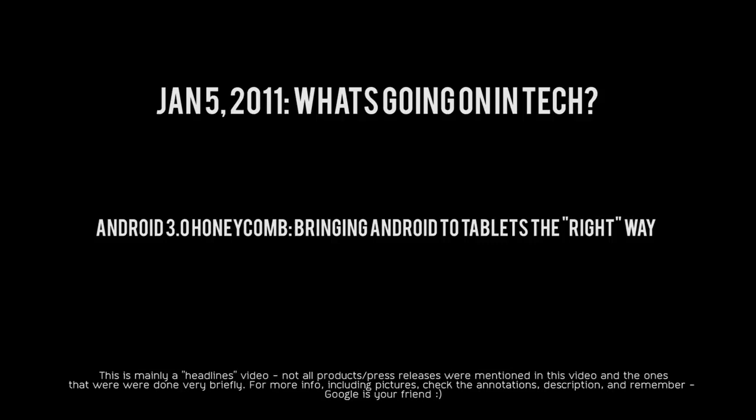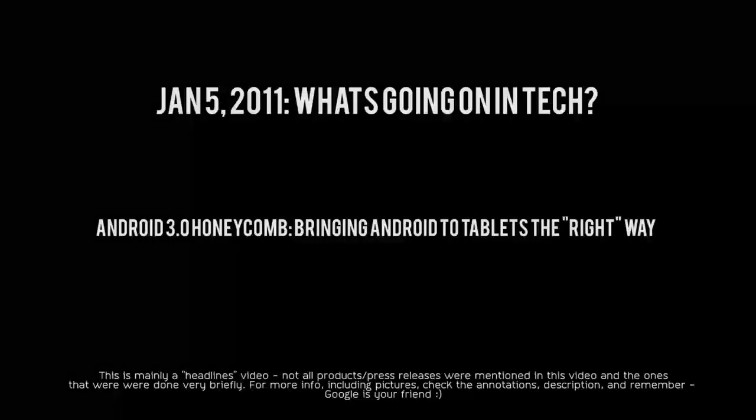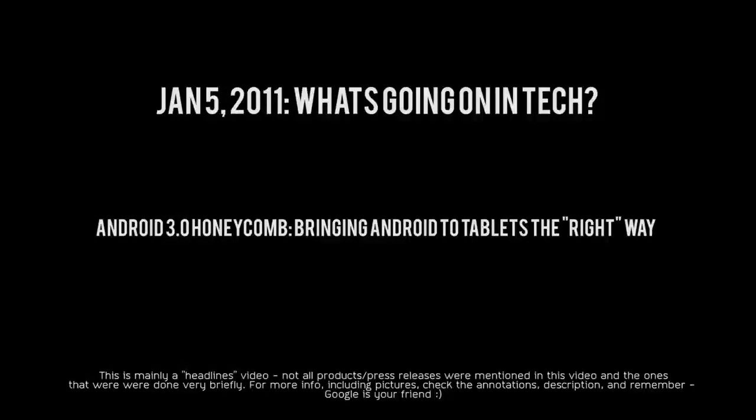The next announcement comes from the Android Developers YouTube channel, where they teased Google's Android 3.0 Honeycomb OS, hinting that it is a tablet-only OS. You can see that video in the annotation on your screen.